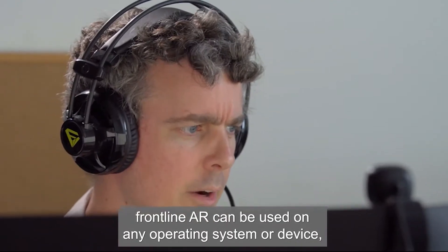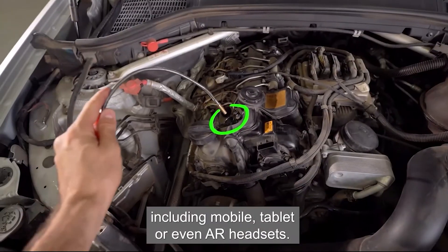Frontline AR can be used on any operating system or device, including mobile, tablet, or even AR headsets.